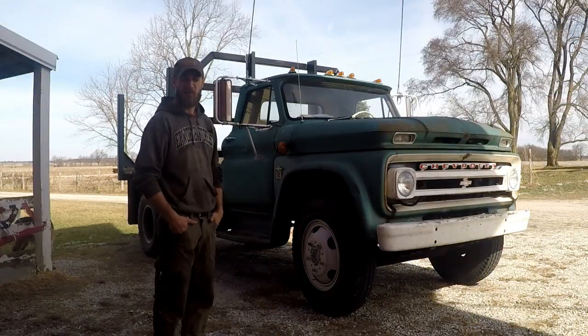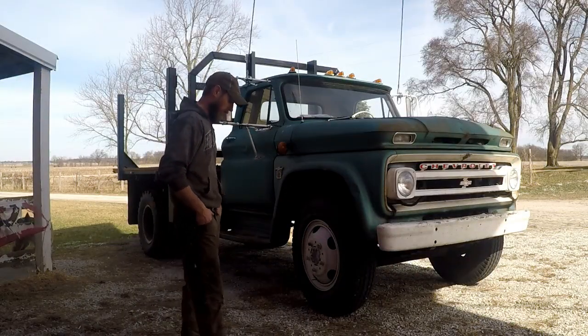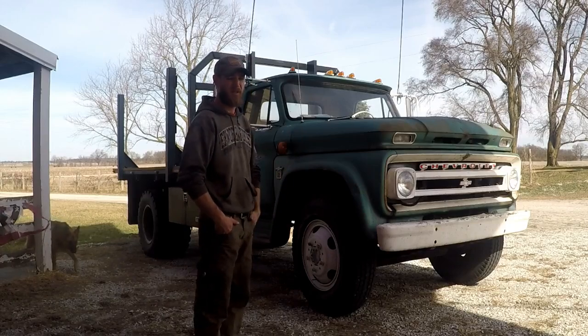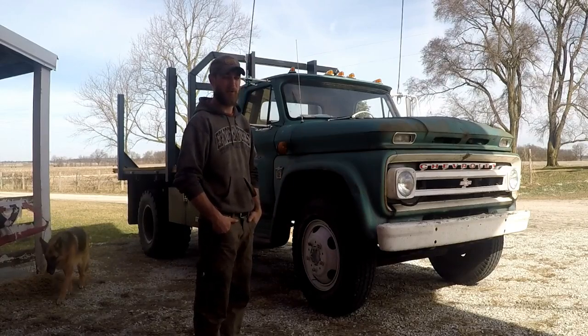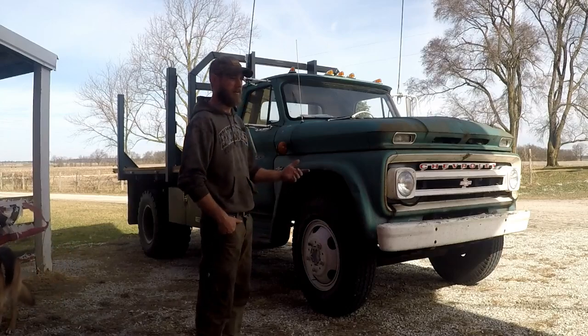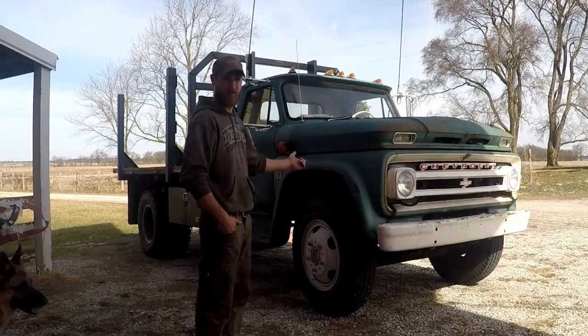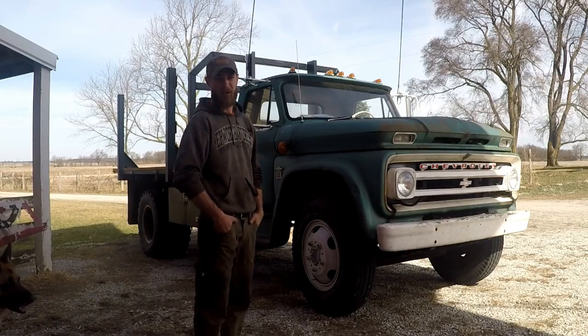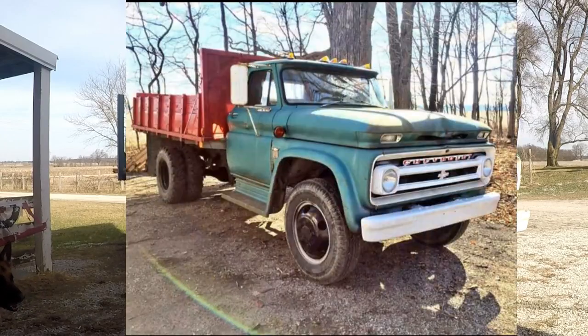I bought this farm in 2018 and have been slowly building it up. Not too long ago I came to the conclusion that my one-ton and my half-ton weren't going to do it anymore — I needed something a little bit bigger. The goal was not actually to get something of this vintage, but the more I looked at it, the more I liked it.